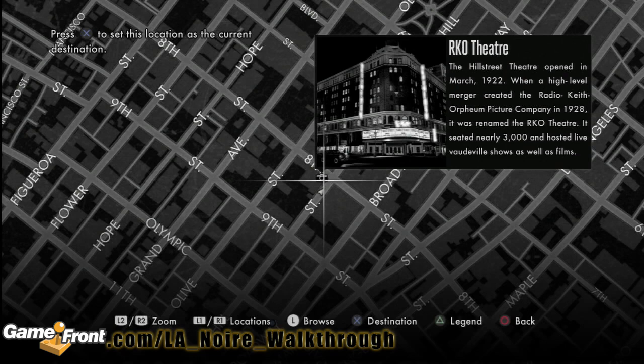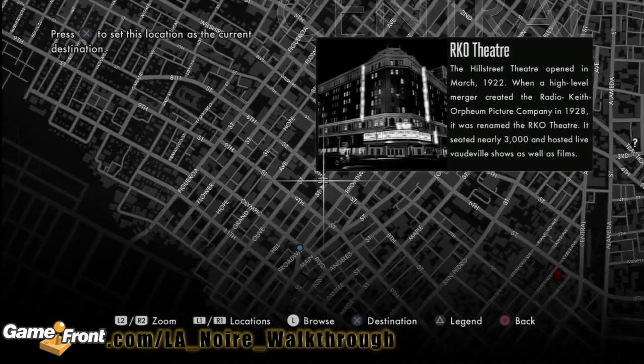Let's take a look on the map just to be very clear. It's between 8th Street and 9th Street on Hill Street.